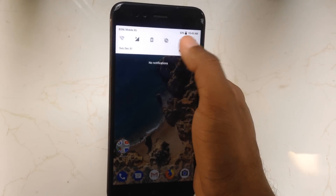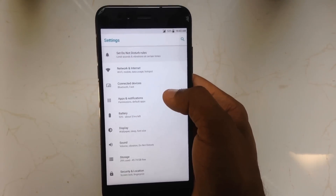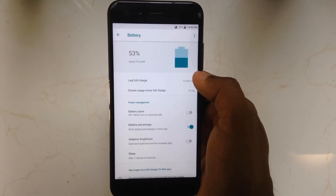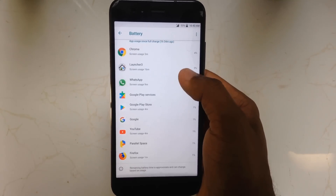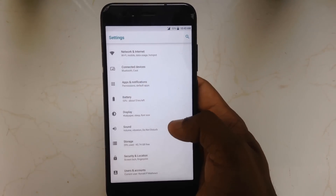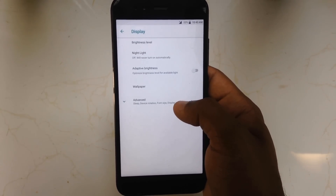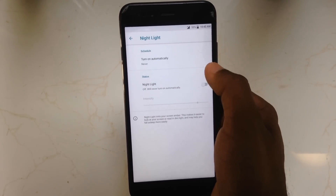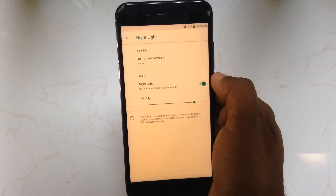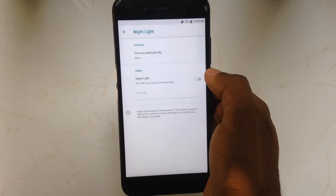Going to the settings again and swiping up, you can see the battery option here. The battery usage is well arranged and well detailed. Just like that, you can see the display option too. Now you have the night light option by default, which you can turn on for a better reading experience in darker rooms.